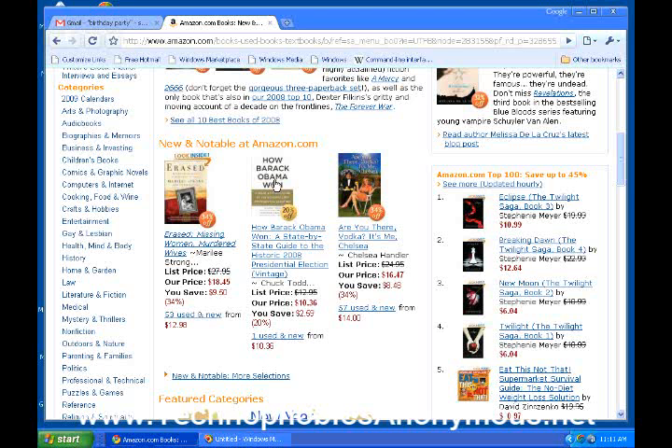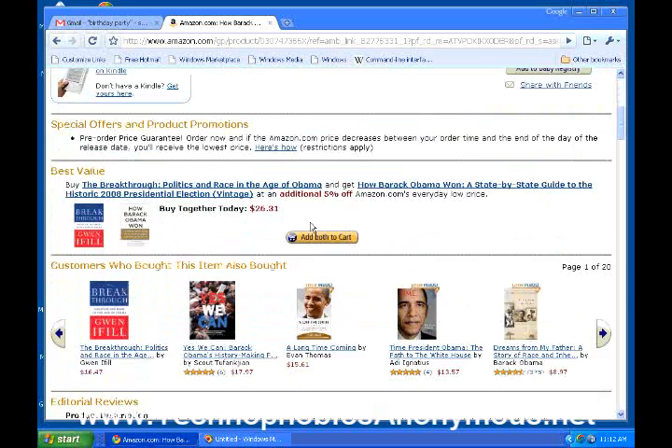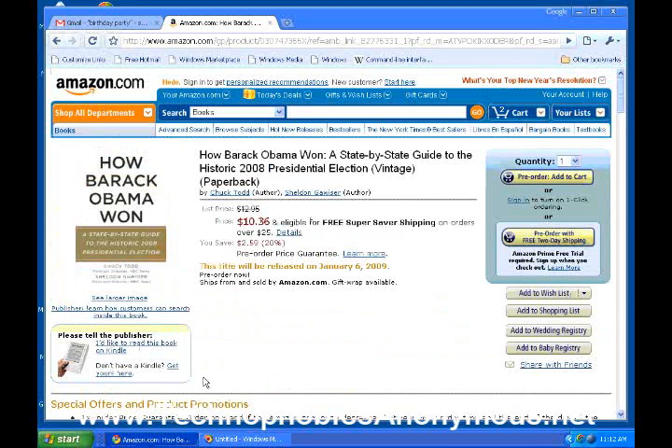Let's look at what they have — 'How Barack Obama Won.' Let's go ahead and click on this one and follow this all the way through. Now I'm not going to actually buy this, but it'd be interesting to see how it works. The book has popped up. It doesn't look like they have any used ones available right now — they don't even have these for sale. These are all pre-order, so this book hasn't even come out yet. I'm going to push this button in order to pre-order it.